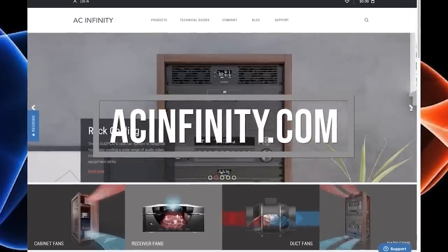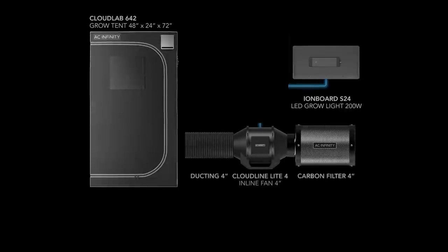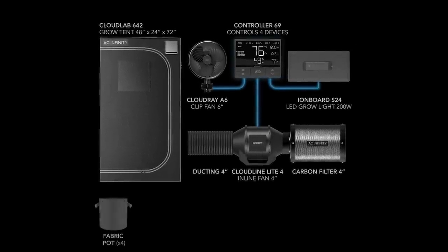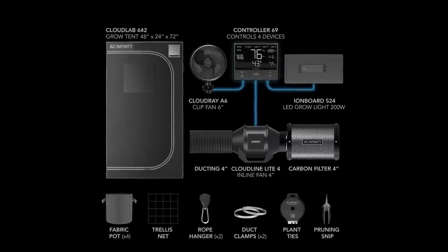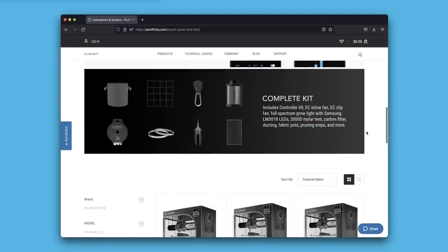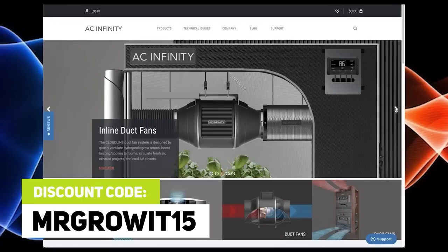I want to acknowledge that one of my goals for this podcast is to provide free information about gardening and all plants to the general public. I'd like to thank the sponsors of today's episode. Thanks to AC Infinity for sponsoring this episode. Their Grow Tent kits are incredible — you get their Ion Board LED Grow Light, their Grow Tent (currently the thickest on the market), their ventilation system, clip-on fan, and Controller 69 to control it all. You also get fabric pots, trellis net, plant ties, and trimmers. Use discount code MRGROWIT15 on Amazon or acinfinity.com.